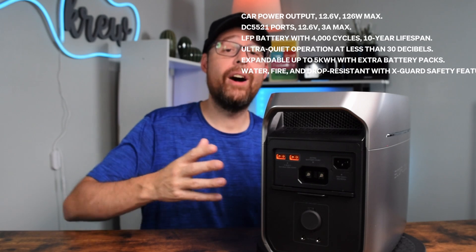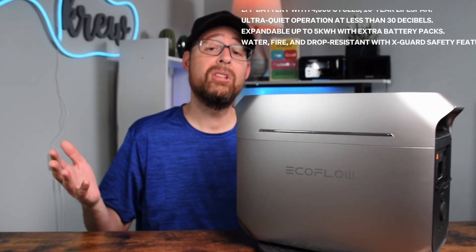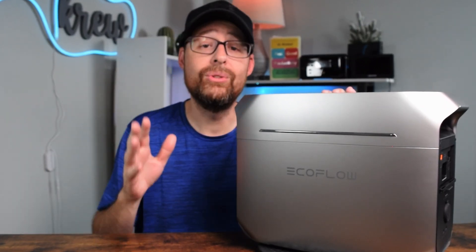Let's not forget about the battery itself — it's an LFP battery that lasts a really long time. After about 4,000 charges, it'll still retain 80% of its power, so you're going to get years or even decades of use out of it.